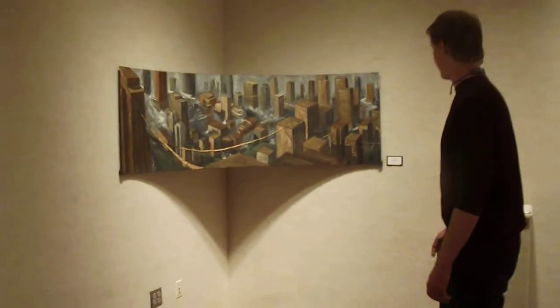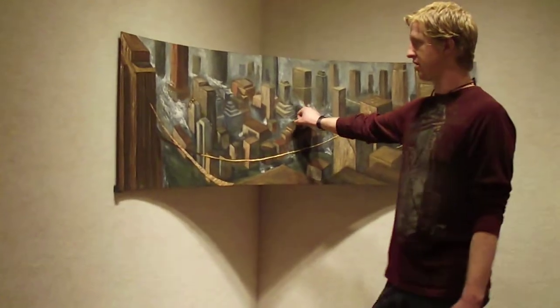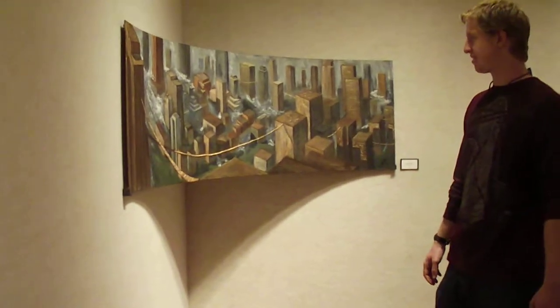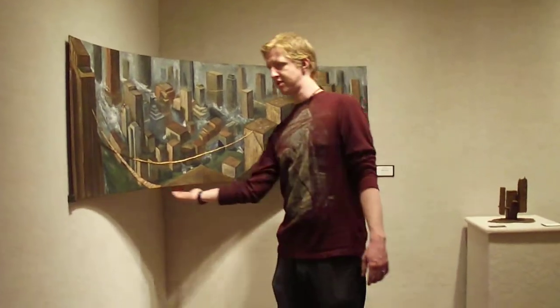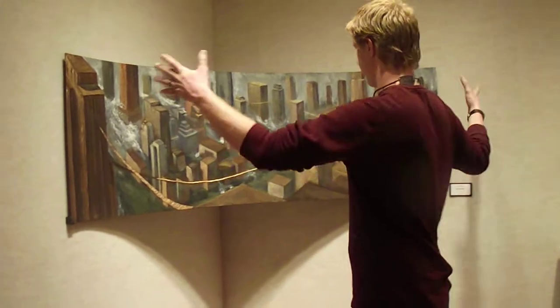This is called Big Chasm and it's oil on steel, so it's actually just painted on metal. It's priced at $700 and it's hung in such a way that it's not touching the corner at all. It's just supposed to be like a really wide panoramic scene.